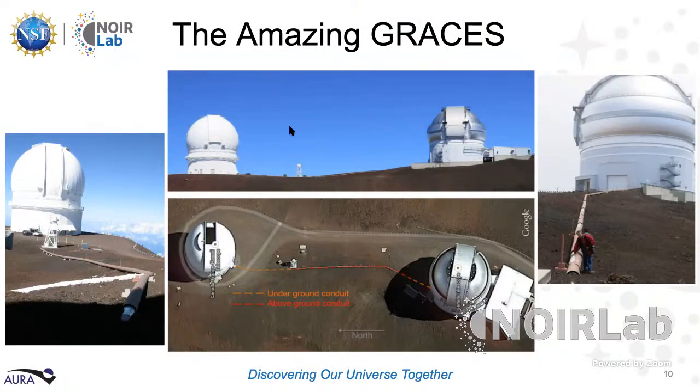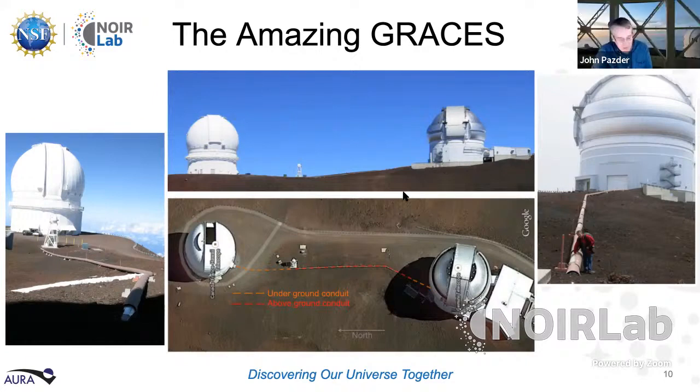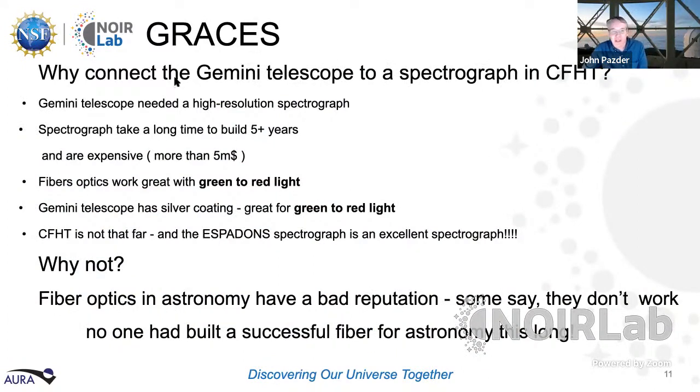John Pazder: I'm going to tell you a little bit about GRACES. It may sound like a normal fiber — like the ones used for internet — but in astronomy it's different, because the fiber has to get light through without losing a quality called brightness. The fiber has to preserve that quality over this distance. To give an idea: this 270 meters is 880 feet, or five and a half football fields. The light goes into this fiber, which is made of fused silica — like having five and a half football fields of glass — and we're not losing all of that light due to small imperfections.